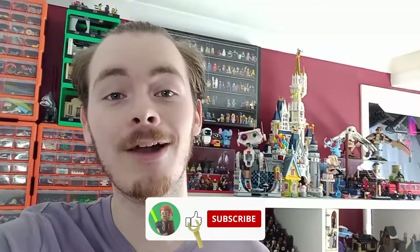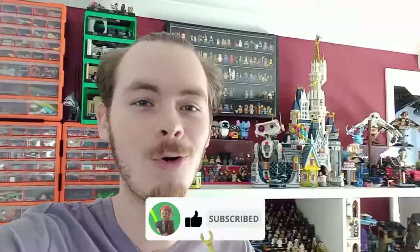Thank you so much for watching this video. I hope you enjoyed it. If you did, do leave a like on the way out and subscribe for more awesome Lego content, and may the bricks be with you always.